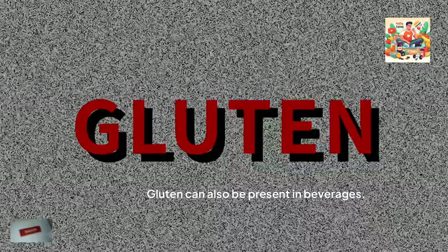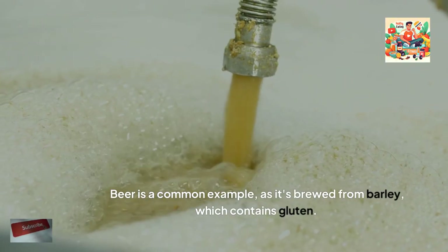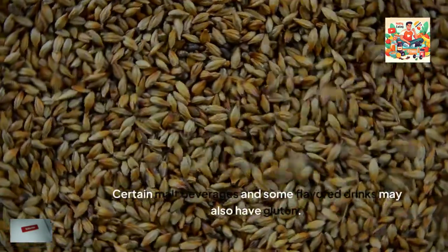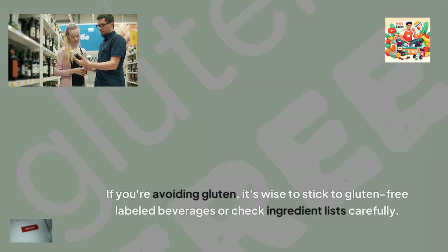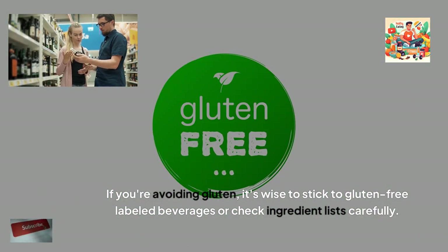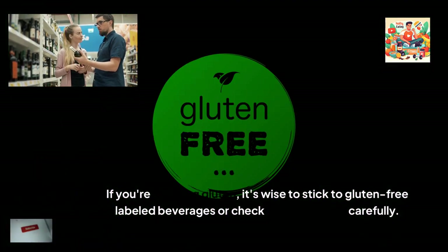Beverages. Gluten can also be present in beverages. Beer is a common example, as it's brewed from barley, which contains gluten. Certain malt beverages and some flavoured drinks may also have gluten. If you're avoiding gluten, it's wise to stick to gluten-free labelled beverages, or check ingredient lists carefully.